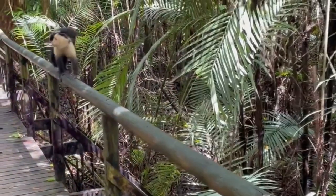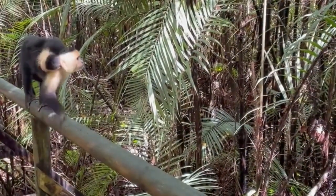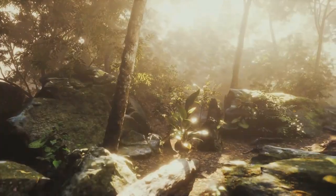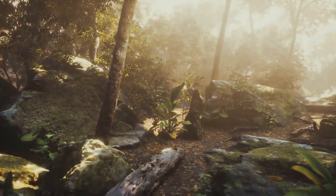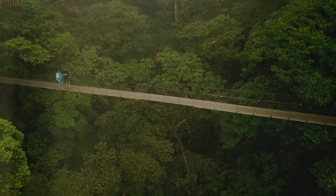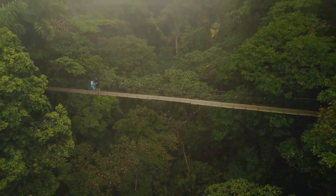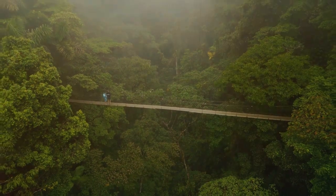As you stroll along the sturdy walkway, take a moment to appreciate the intricate network of life around you. Look out for colorful orchids, playful monkeys, and the occasional gliding lizard. The Skywalk is not just a thrilling adventure, but also a unique opportunity to witness the rainforest from a whole new perspective.